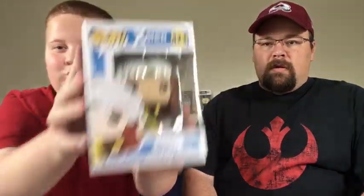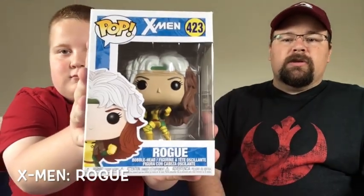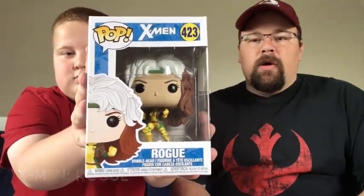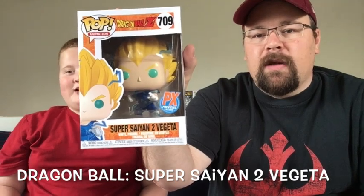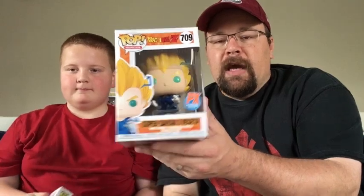The mystery box we got was from Chrono Toys — one of their weekly giveaways, about 13 bucks a box. Jackson pulled Rogue from the X-Men series, which had no value yet trending on Pop Price Guide. I pulled yet another Dragon Ball. If you've watched our last video, we're not anime fans, so we'll probably put him up for a giveaway or sell him on Mercari.